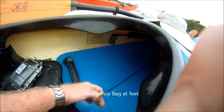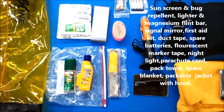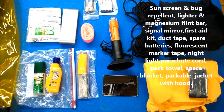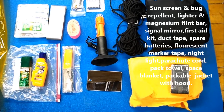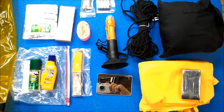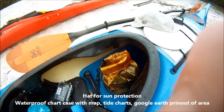At my feet, connected to this rod gear, is an emergency bag full of emergency gear: a coat, first aid kit, marker tape, duct tape, spare lights, spare batteries, a signal mirror, a lighter and magnesium, bug repellent, and sunscreen.